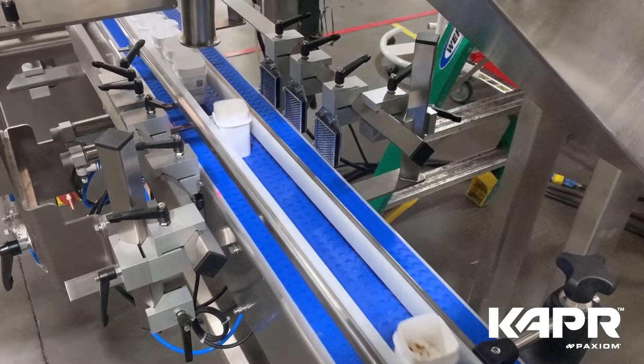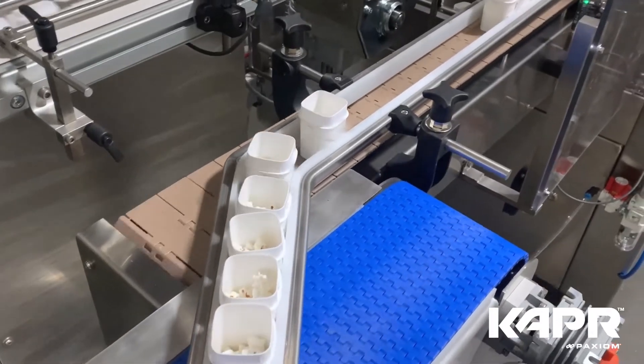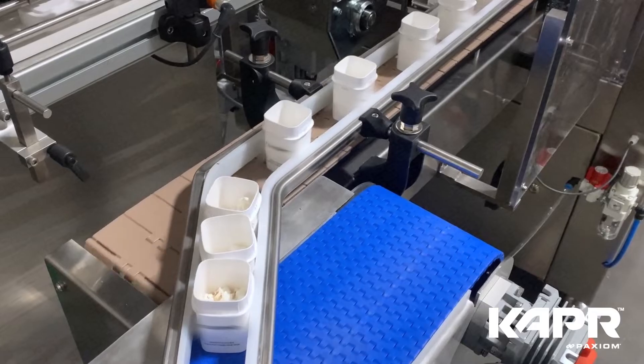Our capping systems are manufactured in stainless steel, include cap in-feed conveyor, and color touch screen.